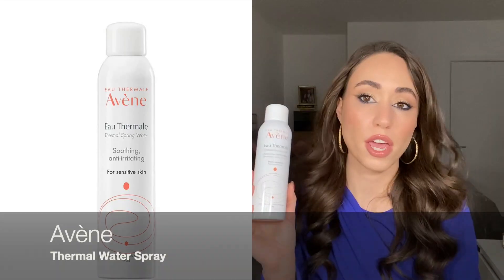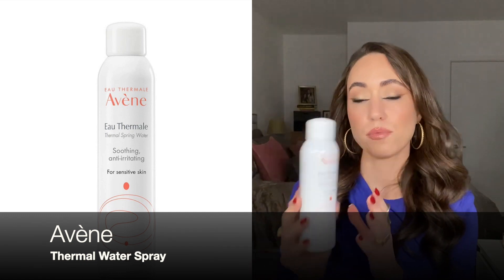The next product is another face mist — this one from La Vent, their classic Thermal Water. I really like this product; it's amazing for soothing the skin, especially when it's irritated. Thermal water is calming and soothing for the skin. I really enjoy using it after cleansing as a toner to start the hydrating process, and to help my skincare penetrate better. Definitely recommend this and I'll definitely be repurchasing.